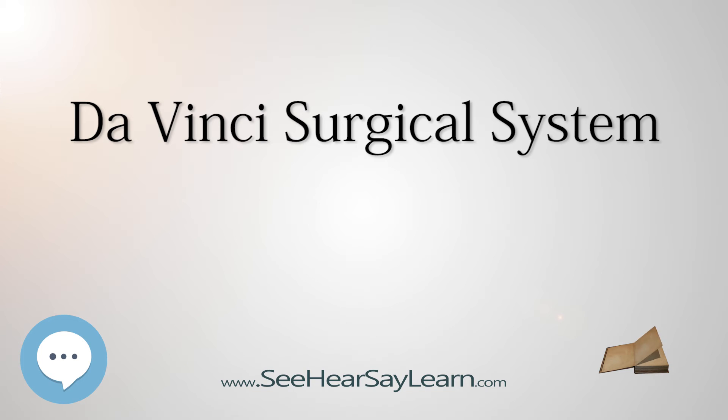The manufacturer of the system, Intuitive Surgical, has been criticized for short-cutting FDA approval by a process known as pre-market notification, which claims the product is similar to already approved products. Intuitive has also been accused of providing inadequate training and encouraging health care providers to reduce the number of supervised procedures required before a doctor is allowed to use the system without supervision. There have also been claims of patient injuries caused by stray electrical currents released from inappropriate parts of the surgical tips used by the system.